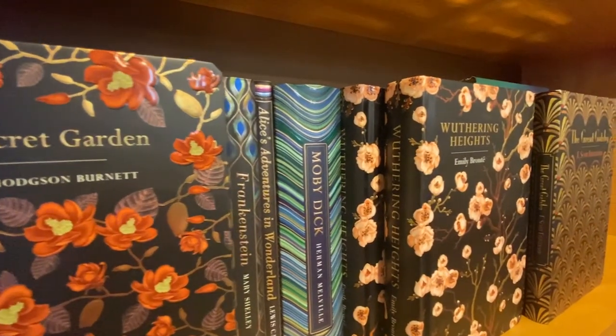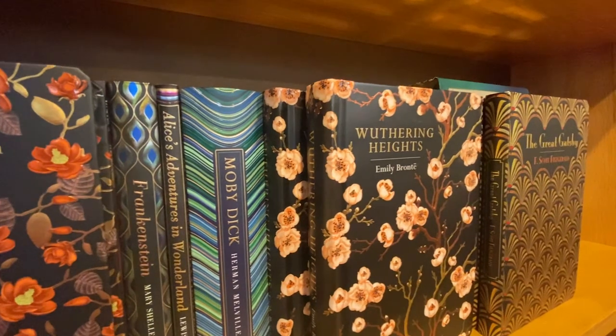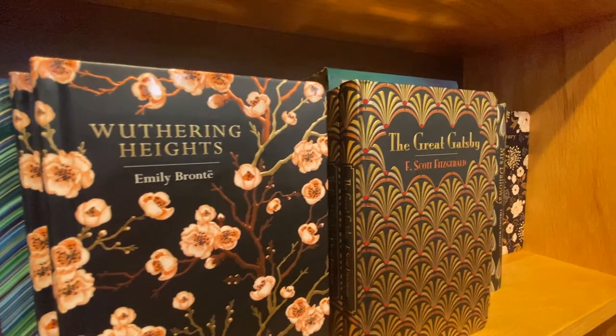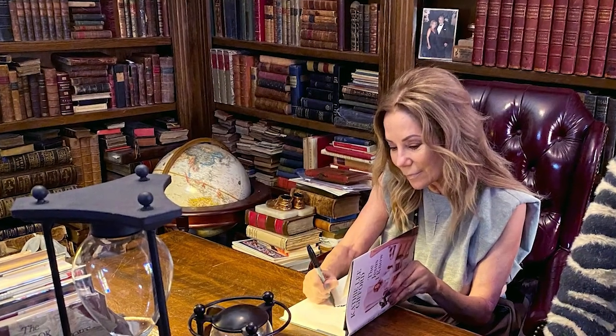We carefully curate our books and try to carry primarily classics — books that you should read if you haven't read them. For instance, we're deep in things like C.S. Lewis, Tolkien, and your more important American writers like Hemingway and F. Scott Fitzgerald. We have editions here that you can't find in other places. In addition to that, we have over 1,000 signed editions from everyone from Kathy Lee Gifford to Winston Churchill and everything in between.